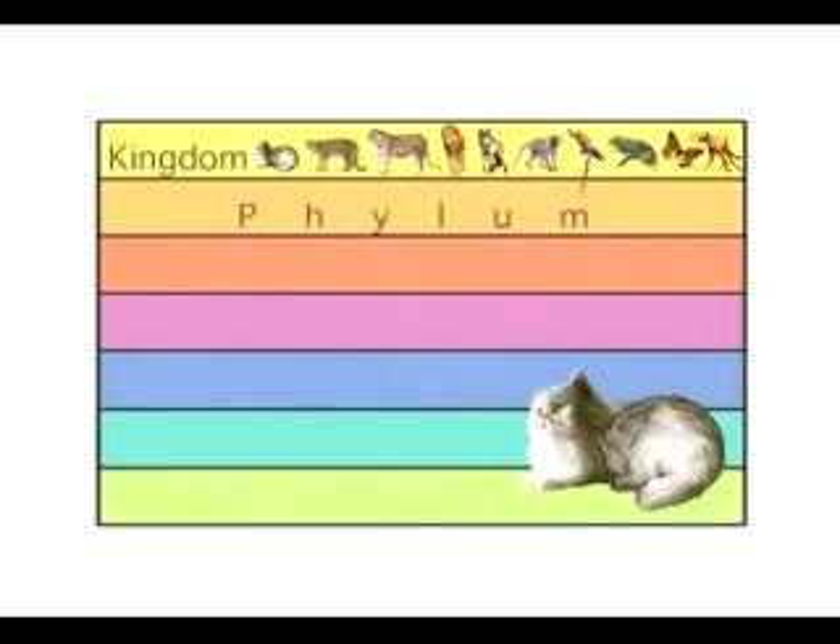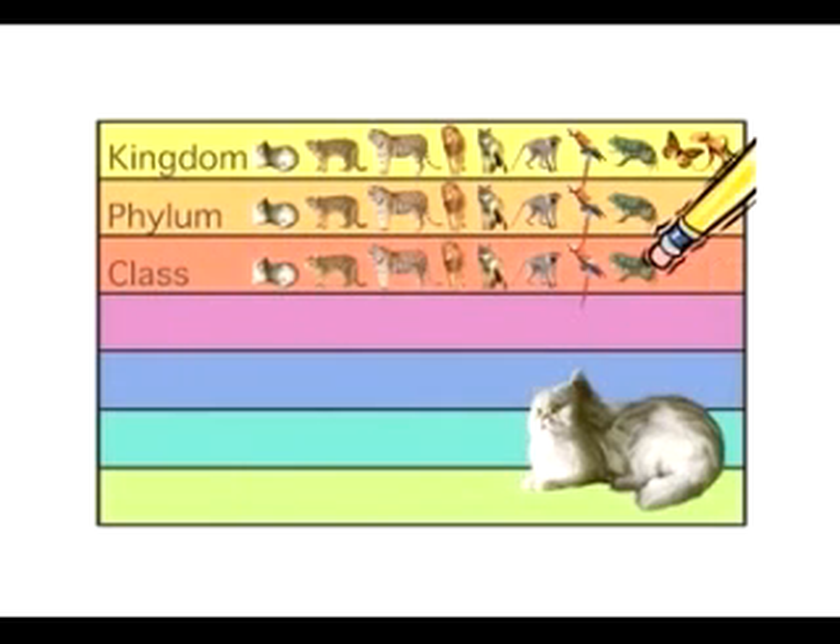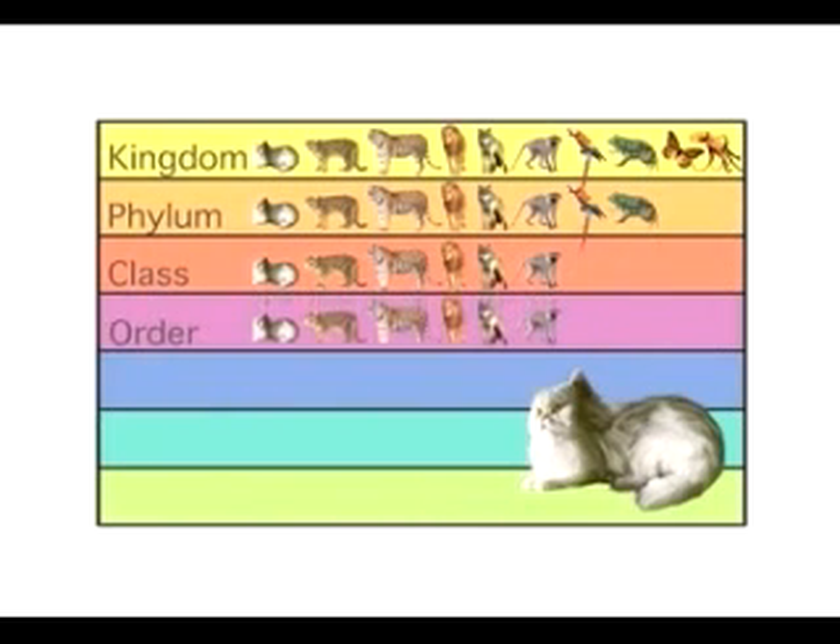The next level is phylum. The house cat is in the phylum Chordata. All animals with backbones belong in this phylum. The house cat is in the class Mammalia. Mammals have hair and produce milk for their babies. The house cat also belongs to the order Carnivora — it's a carnivore, a meat-eating animal.